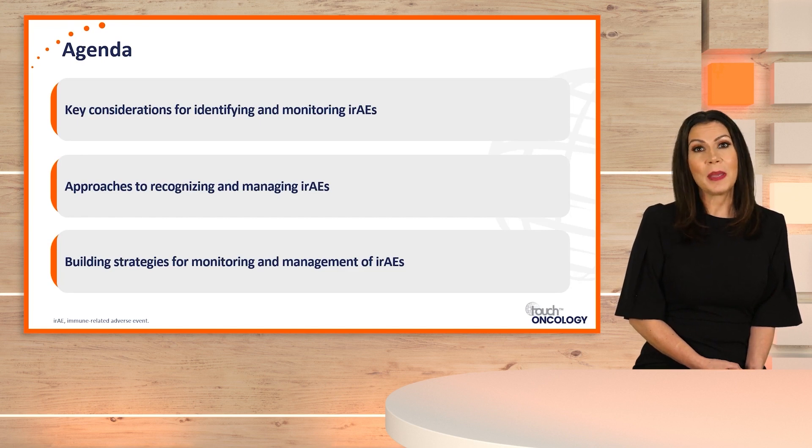In today's discussion with my panel members, we're going to discuss key considerations for identifying and monitoring immune-related adverse events, approaches to recognizing the management of immune-related adverse events, and finally, building strategies for monitoring and management of immune-related adverse events.